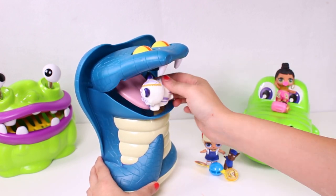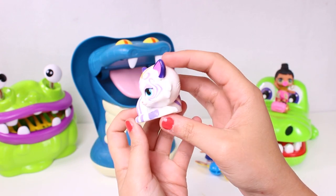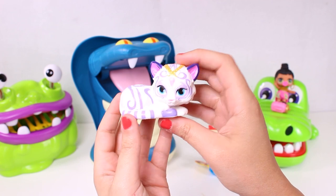Come on guys, let's keep going - let's see what else we get from inside the snake. Oh, it's a tiger! Do you know who this is guys? It's Nahal from Shimmer and Shine - it's so cool!